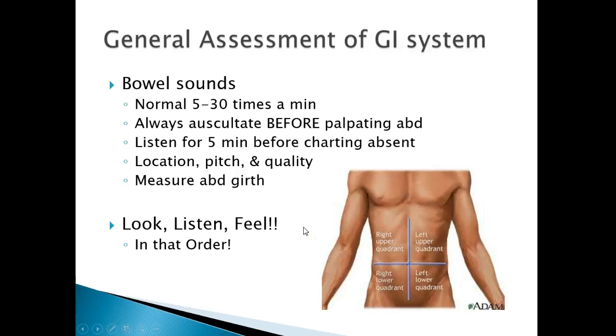We note the pitch and quality of bowel sounds. We'll also be measuring abdominal girth to see if they're retaining fluid or having abdominal distension or ascites. We always measure at the same point — right at the belly button. When listening, start at the right lower quadrant and work your way up and over: right lower quadrant, right upper quadrant, left upper, then left lower.